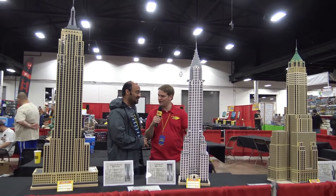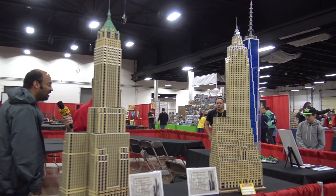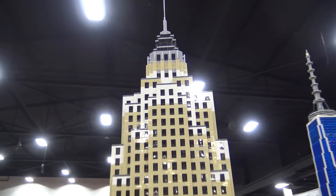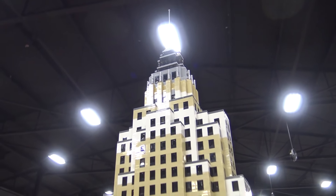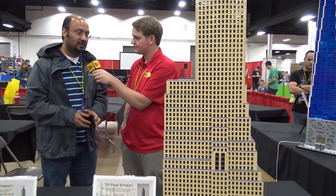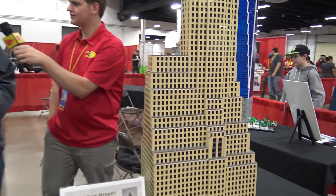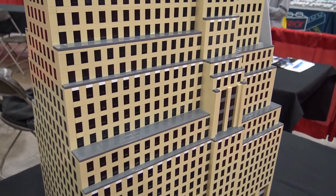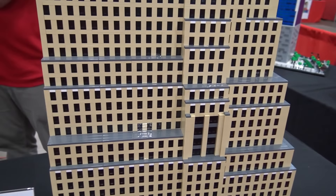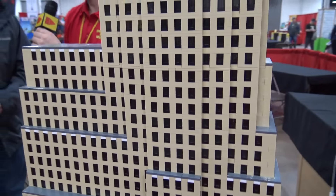Do you have a favorite of these four so far? Actually, the 70 Pine Street ended up being the most challenging one for me because of all the setbacks, as you can see. It's got a really complicated massing. It took a lot of work to figure out how to map the dimensions of the actual building into Lego. Given all the challenges I had with that, it's my favorite because I think it turned out really well after all the work I put in. There are so many different layers there that you've got to work with.